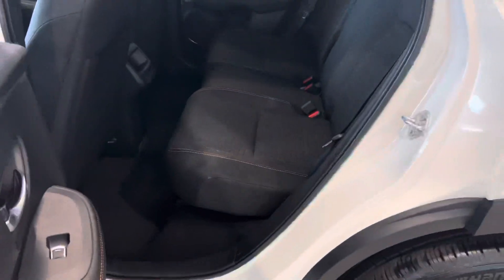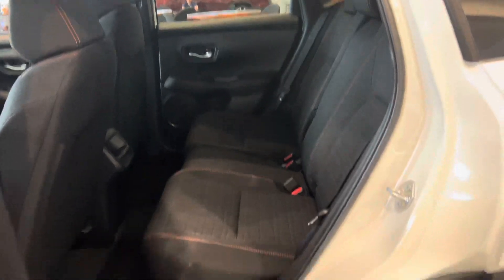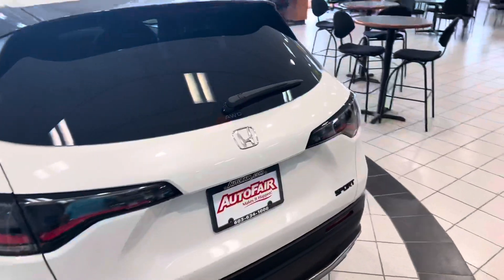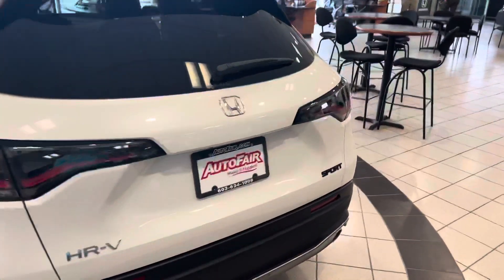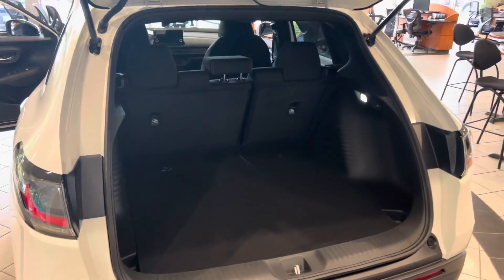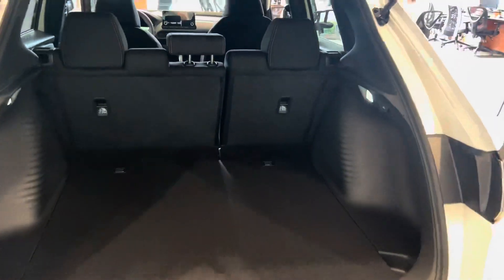Let's take a look at the rear seats real quick — plenty of space. Absolutely awesome redesign. In my opinion, it kind of looks like a little mini Acura MDX — like big brother, little brother. Plenty of trunk space in the back. Seats fold down, 40-60 split.